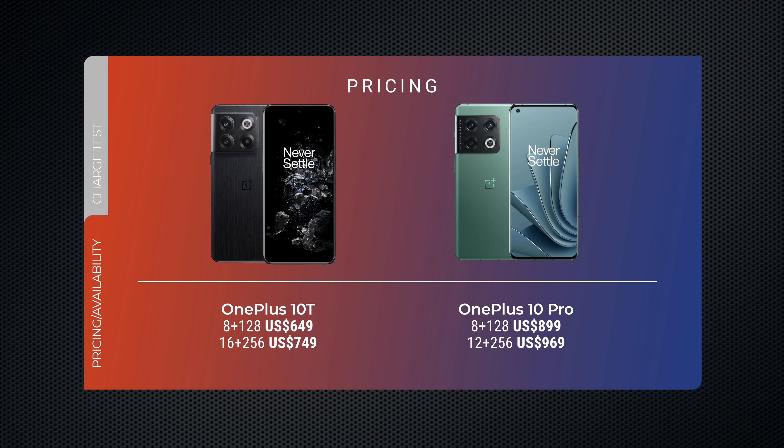Before we go any further, I think it's important to do a quick recap on pricing. The top-of-the-line OnePlus 10 Pro starts at $899 and goes up to $969, while the OnePlus 10T starts at $649 and goes up to $749. This phone, while cheaper, has better specs — and that's another reason why you should consider it.